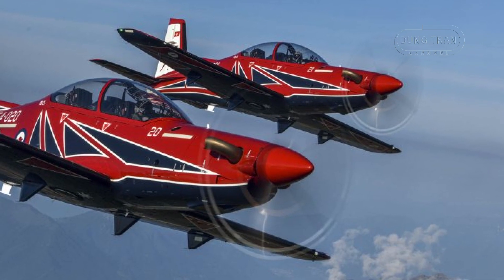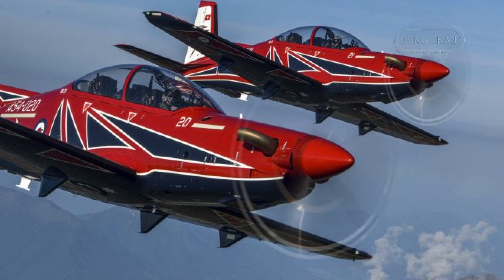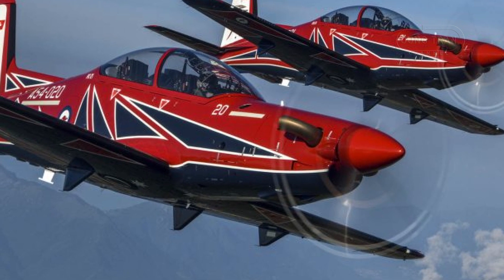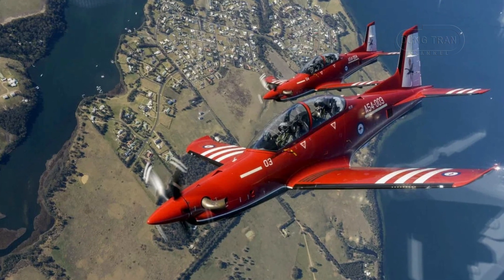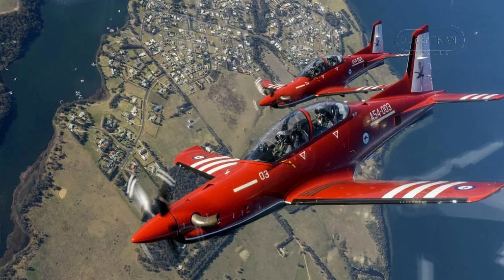The aircraft's 1,600 horsepower Pratt & Whitney Canada PT6A-68B engine and fighter-like performance — sustaining speeds over 320 knots and roll rates exceeding 200 degrees per second — enable it to mimic jet dynamics, preparing pilots for platforms like the F-35A Lightning II.